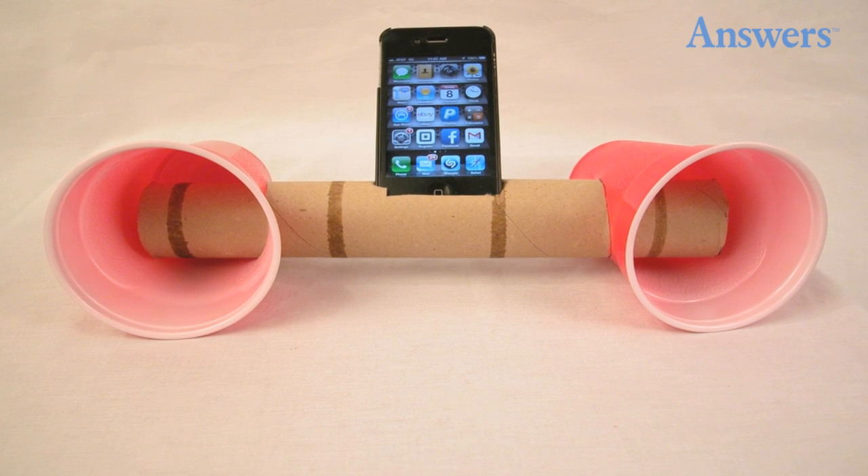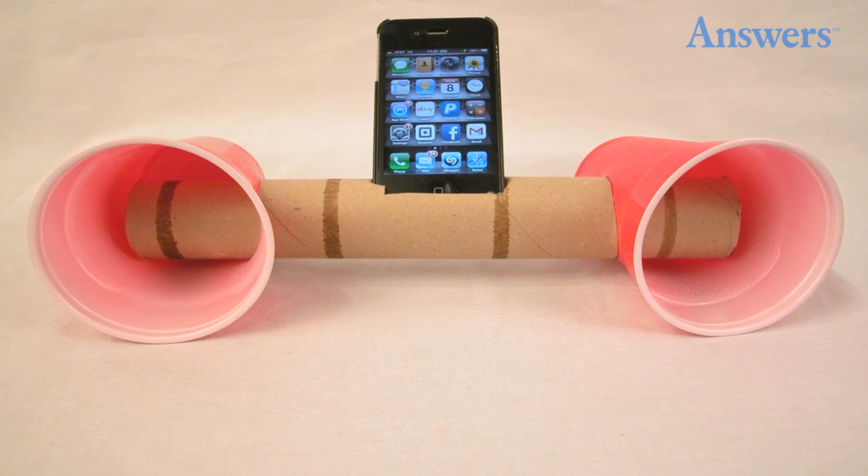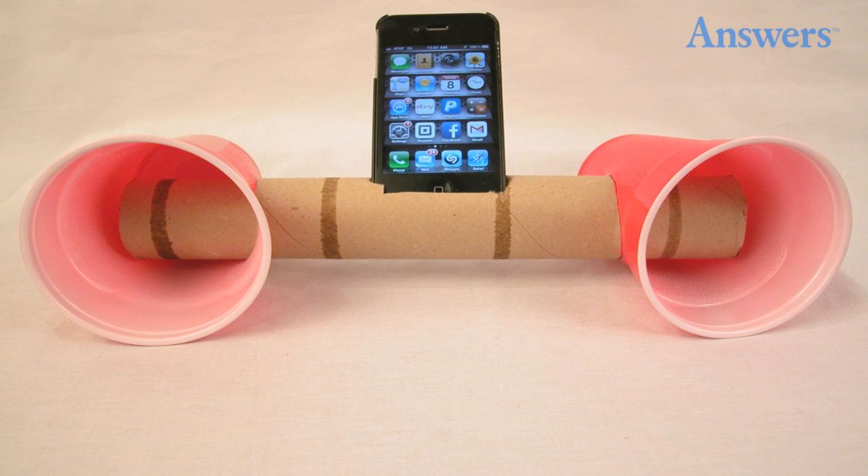Amplify sound with a cup. If you have your smartphone with you, or better yet, an old phone or iPod, put the player into a cup to amplify the sound.